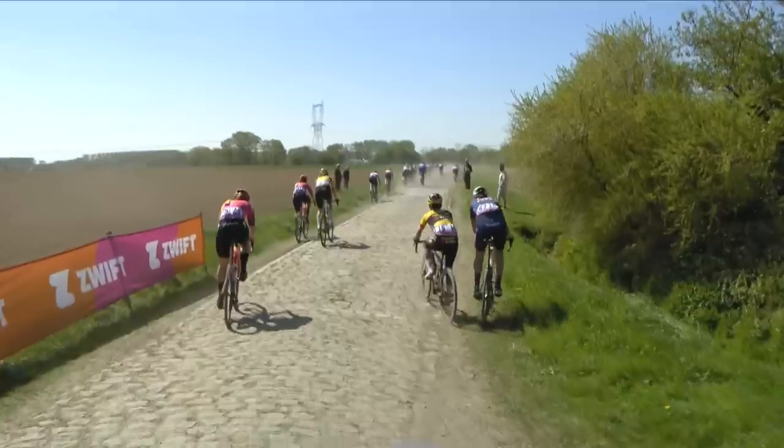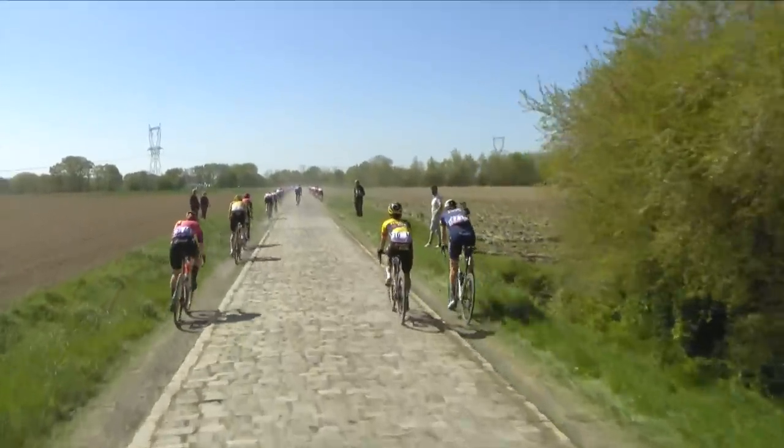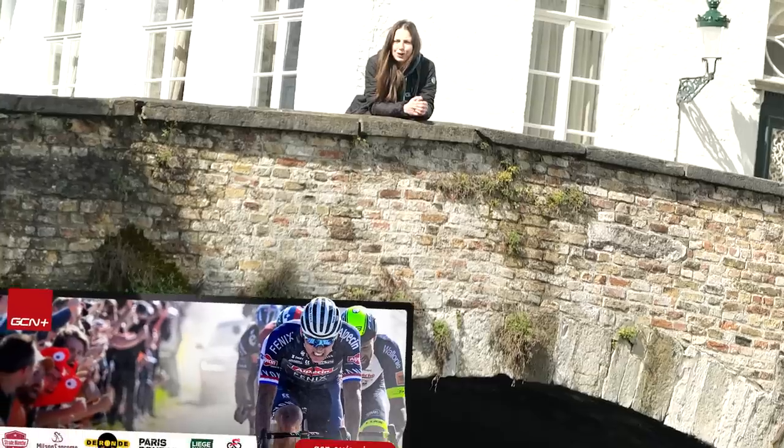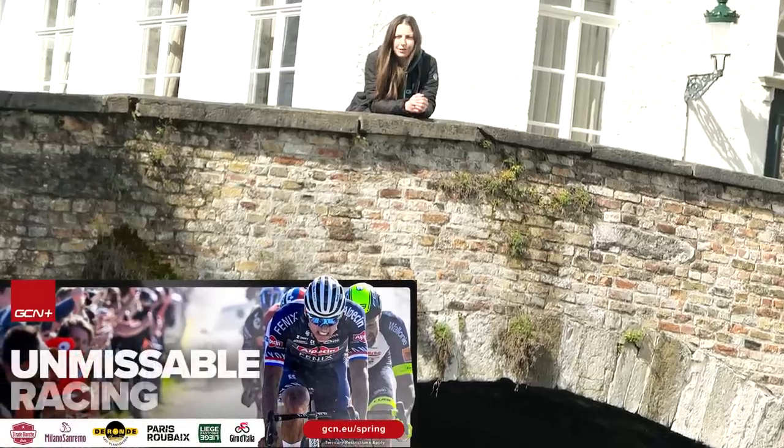This is definitely one of my favorite races to watch — cobbles and finishing on a velodrome. What's not to love? If you want to watch all the action, make sure to head over to GCN+ to watch live and on demand.